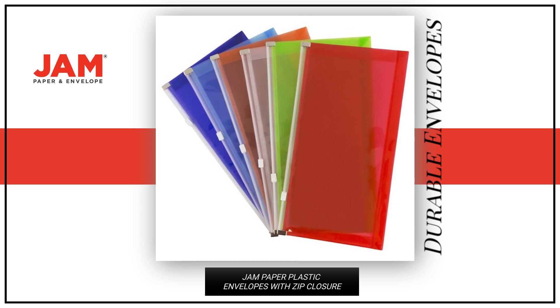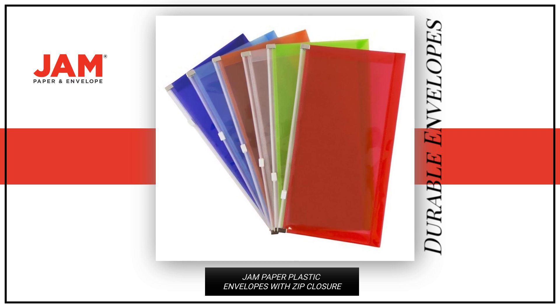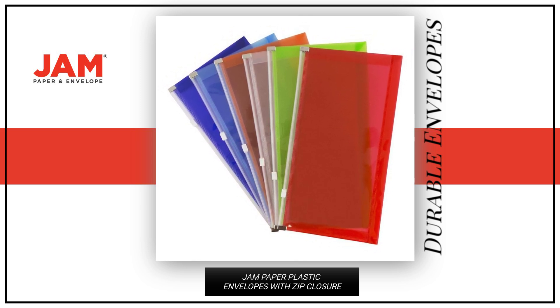Effortlessly store and access your important documents with these durable envelopes that offer both security and style.